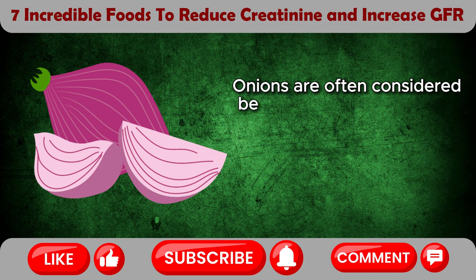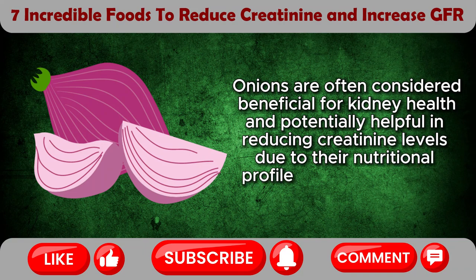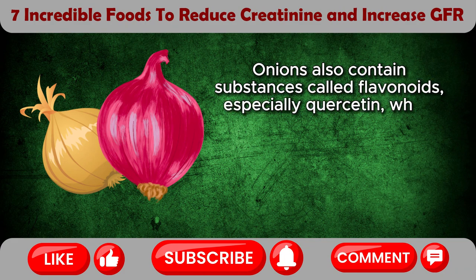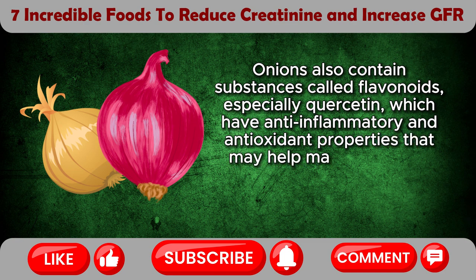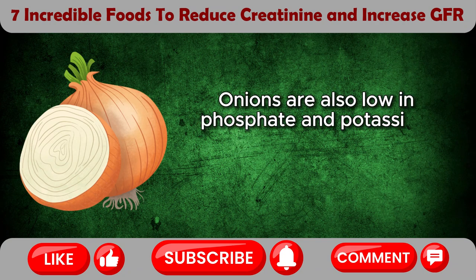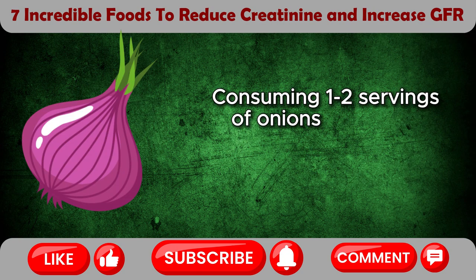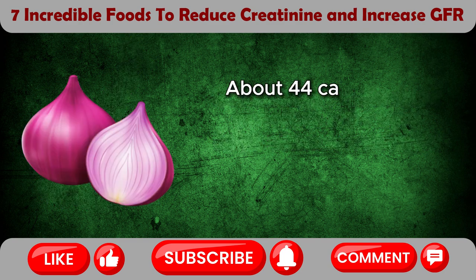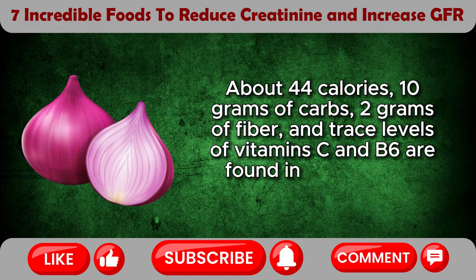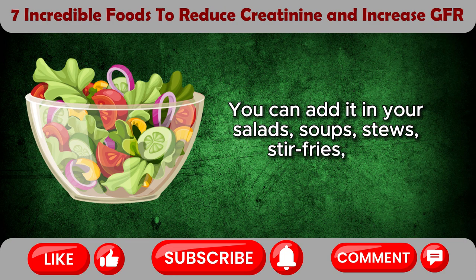Onions are often considered beneficial for kidney health and potentially helpful in reducing creatinine levels due to their nutritional profile and various health-promoting properties. Onions contain substances called flavonoids, especially quercetin, which have anti-inflammatory and antioxidant properties that may help maintain kidney function by lowering inflammation and oxidative stress. Onions are also low in phosphate and potassium, which makes them a good choice for people with kidney problems. About 44 calories, 10 grams of carbs, 2 grams of fiber, and trace levels of vitamin C and B6 are found in one medium onion (110 grams). You can add it in your salads, soups, stews, stir-fries, and sandwiches.